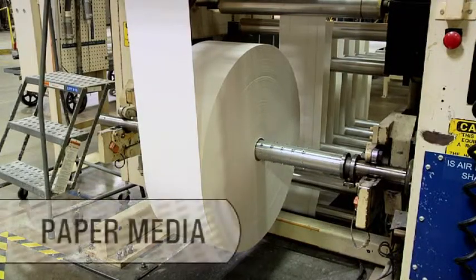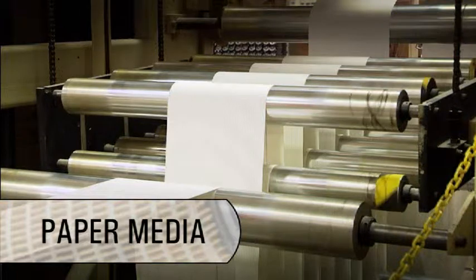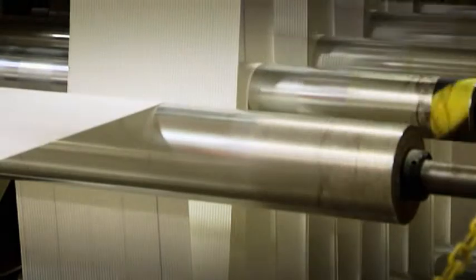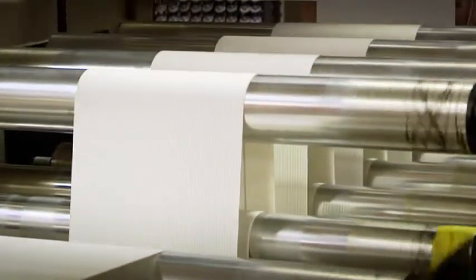That quality begins with the paper media. We require specific grades of media for hydraulic, lube, and fuel filters to optimize each filter's efficiency and life.